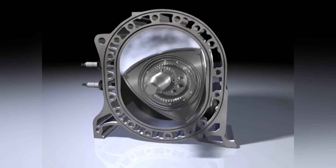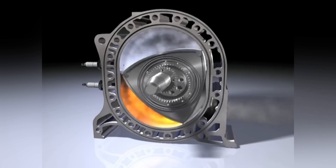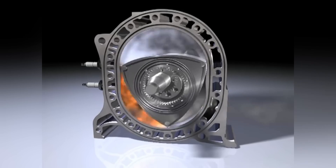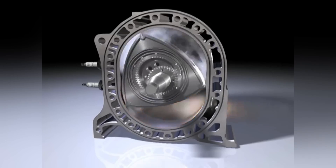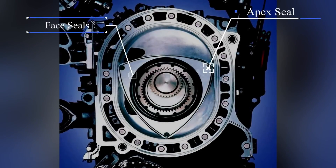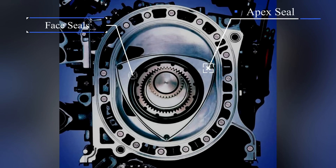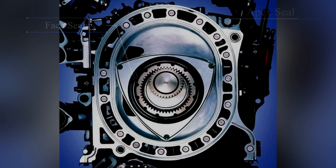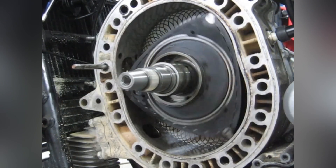The iconic Wankel engine twisted the idea of the conventional piston into a powerful Dorito. Mazda ran with this idea, and their 13B variant had a fairly decent power-to-weight ratio. Drawbacks were poor fuel economy due to the large combustible surface area, along with some apex seal wear. The company is still going forth with their new MX-30, which acts as a range extender, but there's another contender for the rotary.